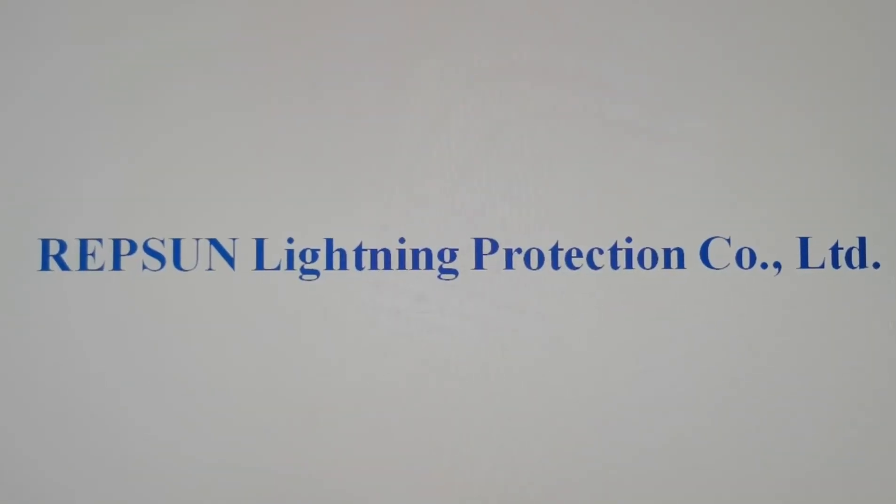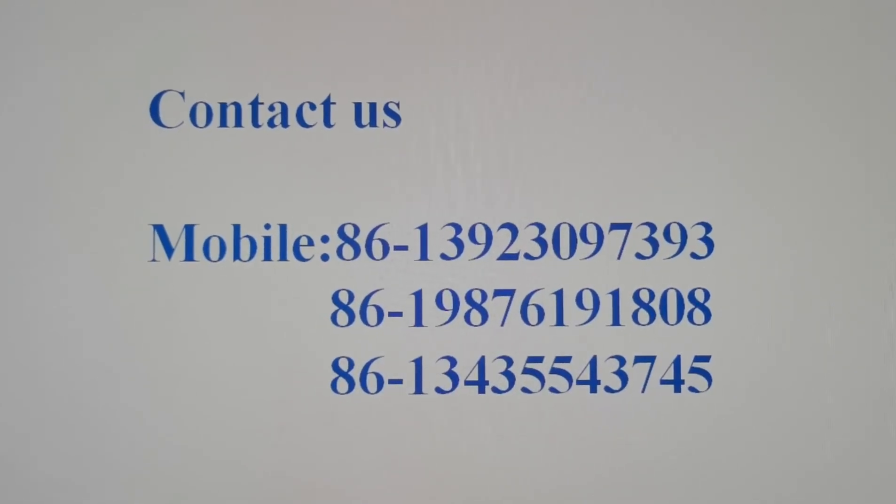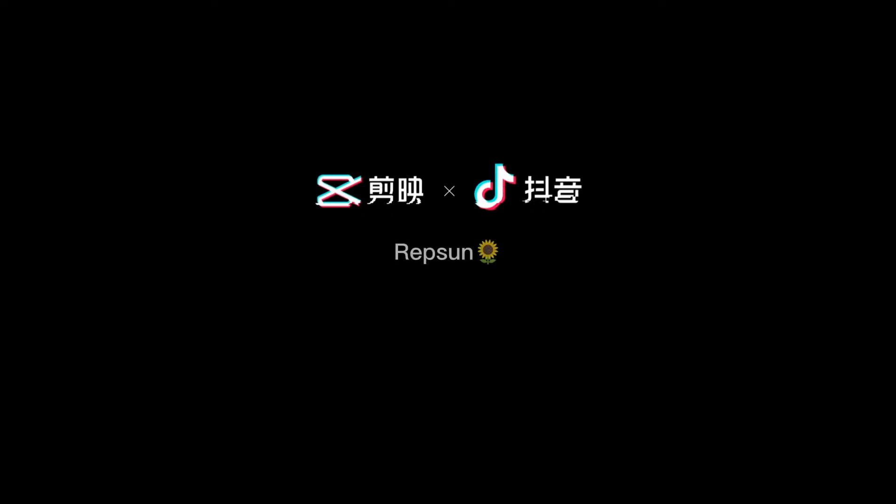If you are interested in our products or have any further questions, welcome to contact us. Subscribe to our website!